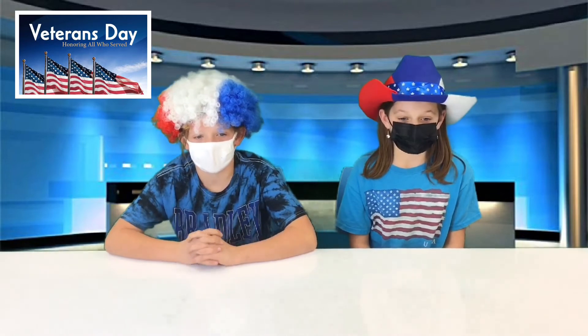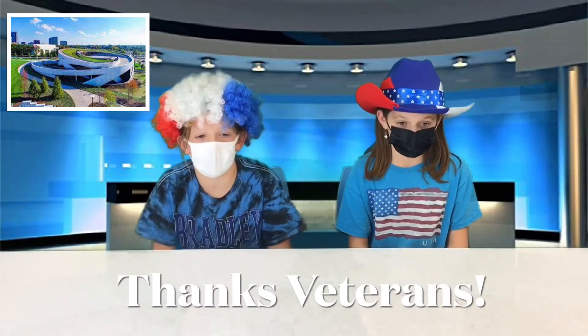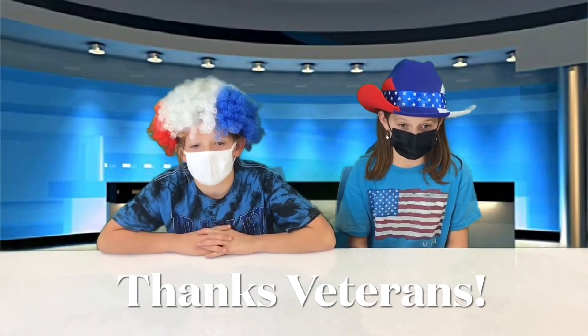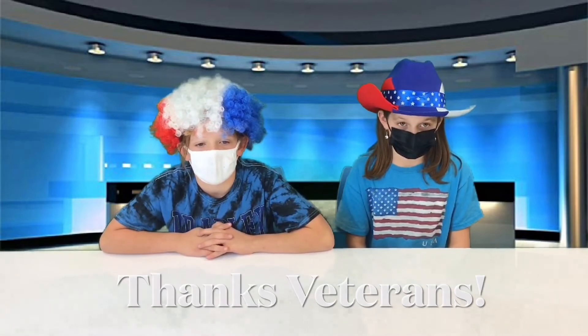Yesterday was Veterans Day. It's a day to honor those who served in the military, known as veterans. Brown has a lot of military families to celebrate. In 3rd grade news, students are creating cards to send to the National Veterans Museum located in downtown Columbus. Thanks to the men and women of the United States Armed Forces who protect our country every day.